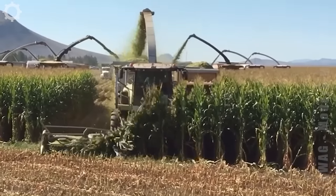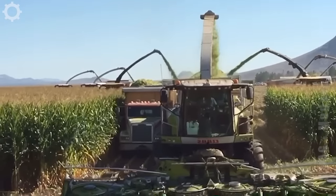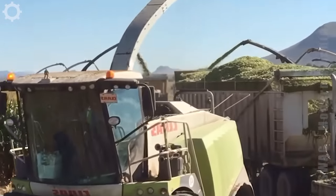The harvesters are moving back for lunch break. They work hard in the morning.